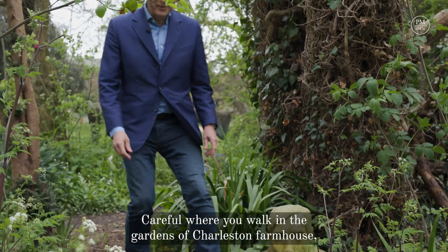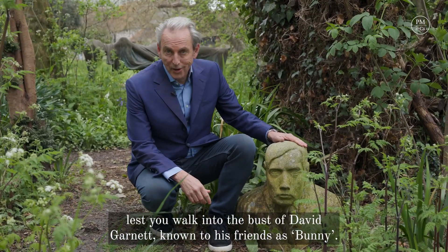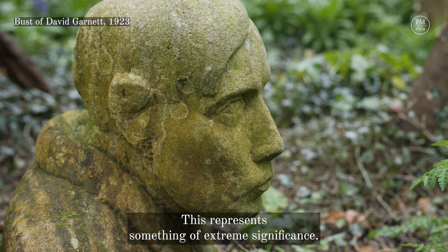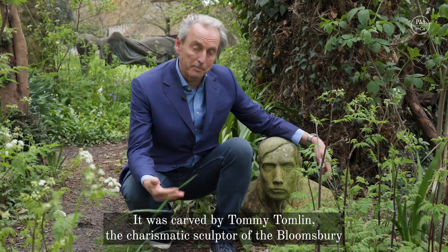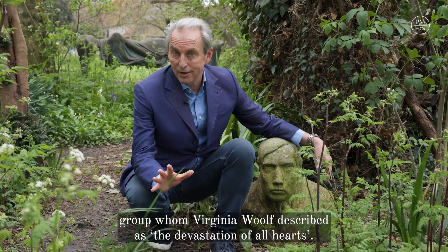Careful where you walk in the gardens of Charleston Farmhouse, lest you walk into the bust of David Garnett, known to his friends as Bunny. This represents something of extreme significance. It was carved by Tommy Tomlin, the charismatic sculptor of the Bloomsbury Group, whom Virginia Woolf described as the devastation of all hearts.